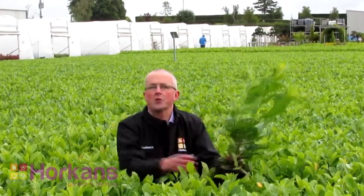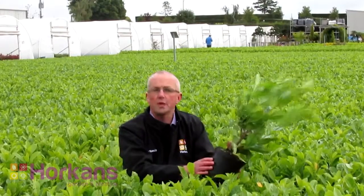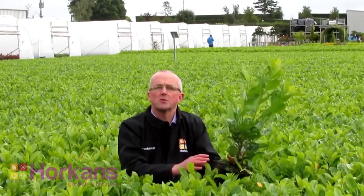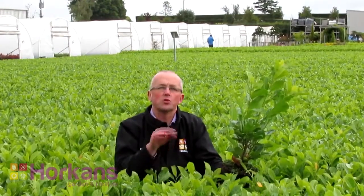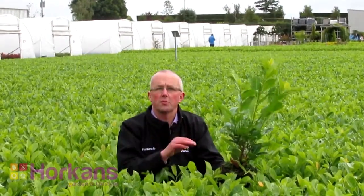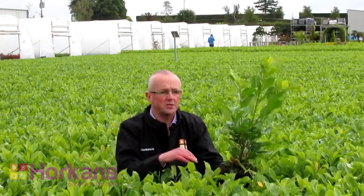These are the young crop, or this year's crop of green laurel. They're two litre pots. This plant is suitable for starting off a new hedge if you've got the patience and time to grow your own hedge from a small young plant right up to five or six feet.